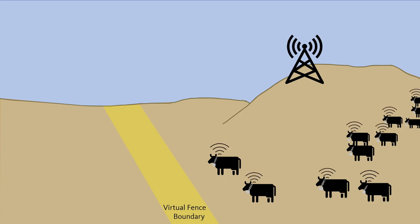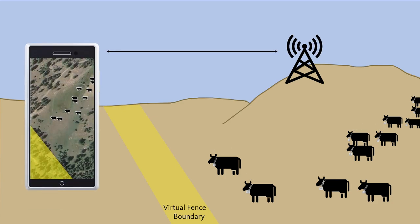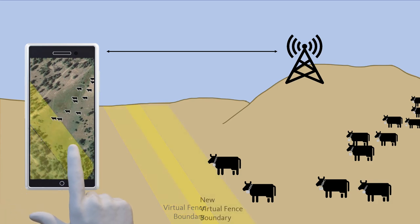The collars can function independent of the base stations, however a lot of the features that make this technology attractive to users require radio communication between the collars and a base station — features such as monitoring each cow's location in near real time and remotely changing fence boundaries.